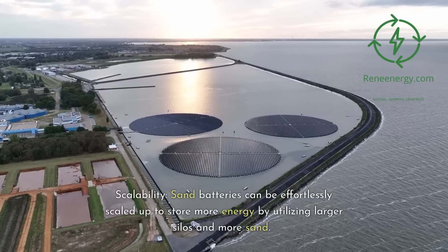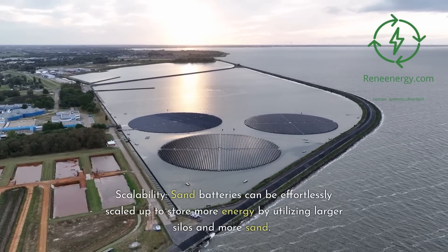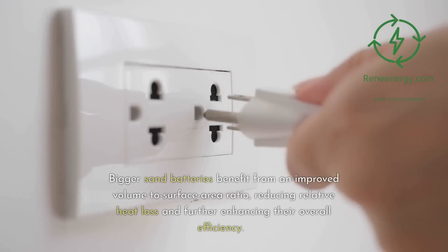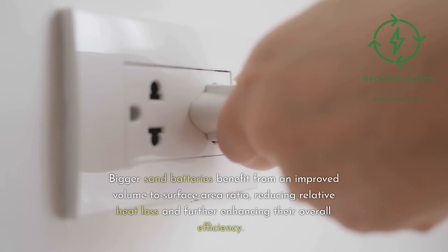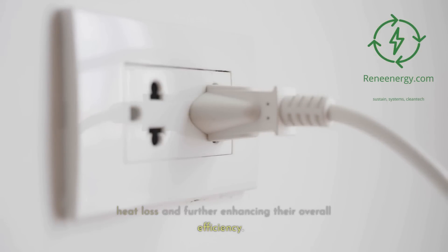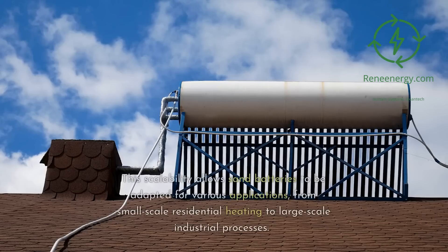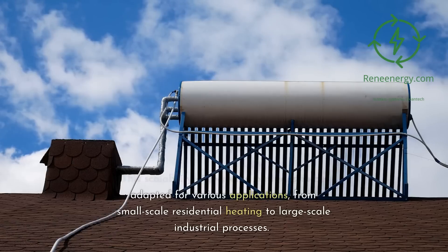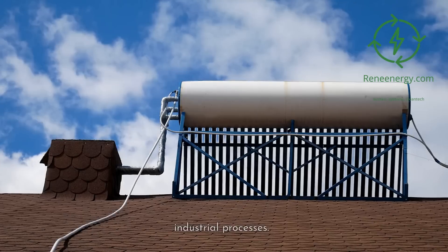Scalability: sand batteries can be effortlessly scaled up to store more energy by utilizing larger silos and more sand. Bigger sand batteries benefit from an improved volume-to-surface area ratio, reducing relative heat loss and further enhancing their overall efficiency. This scalability allows sand batteries to be adapted for various applications, from small-scale residential heating to large-scale industrial processes.